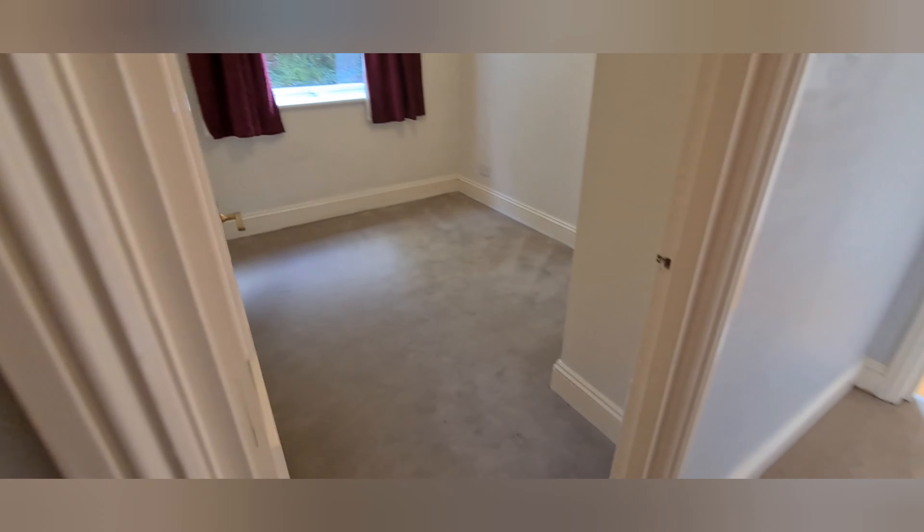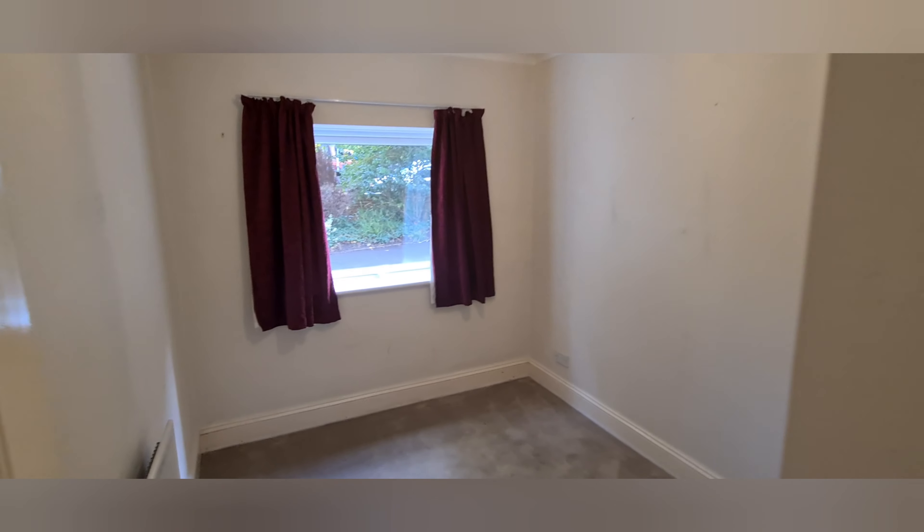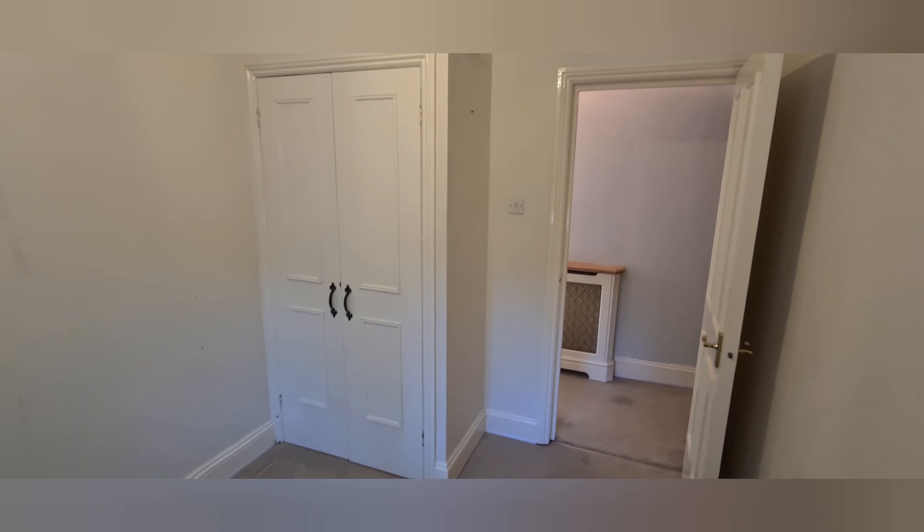Bedroom two is here on the left — it's a large single with a built-in wardrobe. This would be handy as either a home office, a second bedroom, or a guest room.